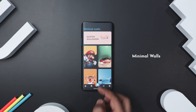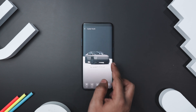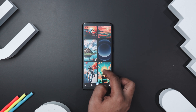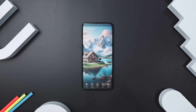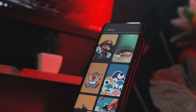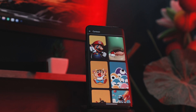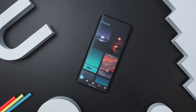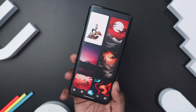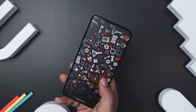If you want premium minimalistic wallpapers, Minimal Wall is the app for you. With a variety of categories like abstract, cartoon, typography, AMOLED, superhero, nature, and vehicle, there is something for everyone. You can easily download and apply wallpapers with a single click or save your favorites for easy access. This app also has an auto wallpaper changer that updates your background from your favorites list automatically. Its clean, intuitive interface supports both dark and light modes, and daily updates give you an extensive collection of minimalistic wallpapers, so you always have fresh options.